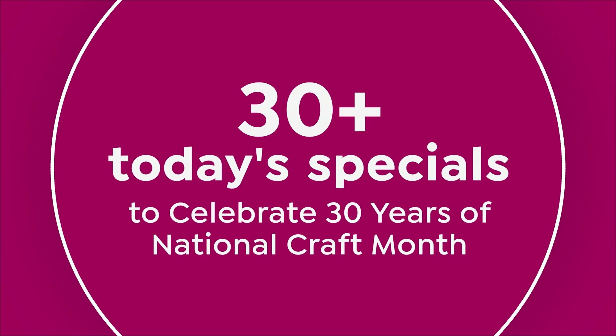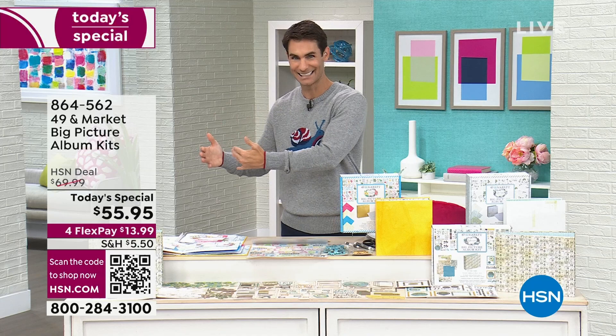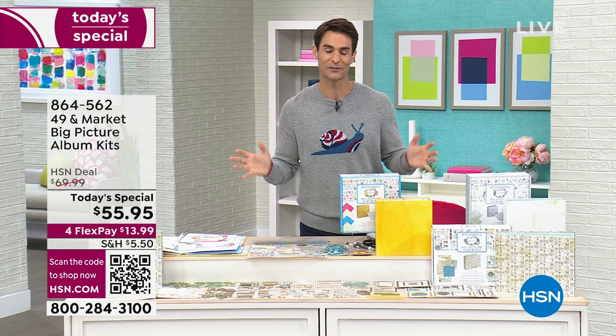Welcome in, whether you're a returning or first-time crafter. Normally here at HSN we do one Today Special every day, but today for Craft Mania, there are 30-plus Today Specials — that means you're getting the best price on each item you'll see here at HSN. So stay tuned, tune in now, or check in a little bit later. I've got a lot going on and I'm so glad you're here.